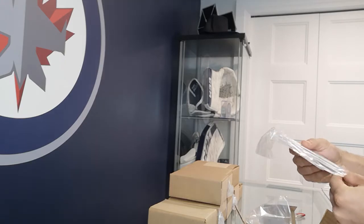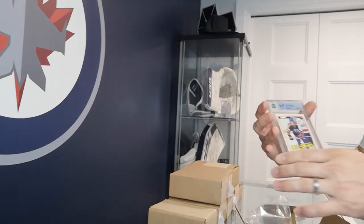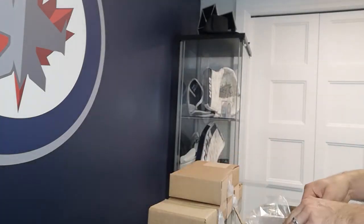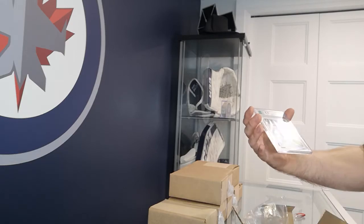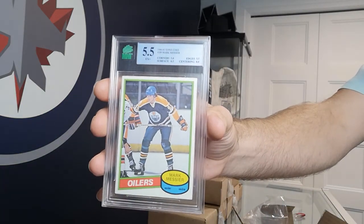Got a Wayne Gretzky — I believe that's his third year card. And a Mark Messier rookie card — 5.5 on that one.